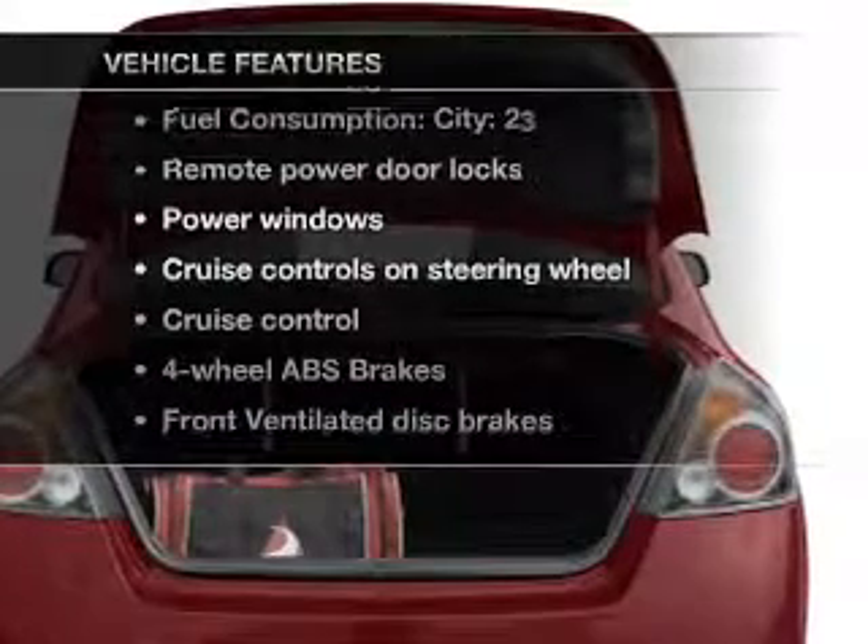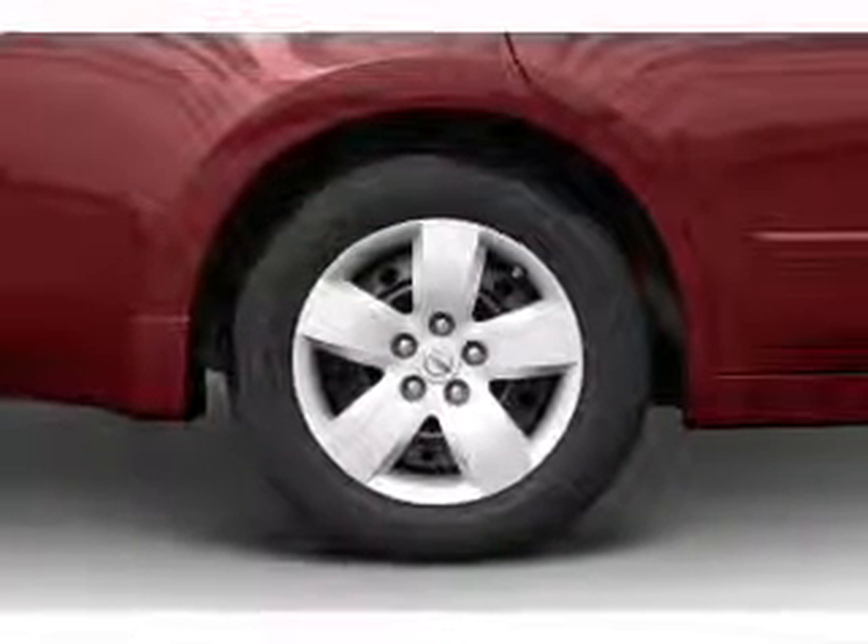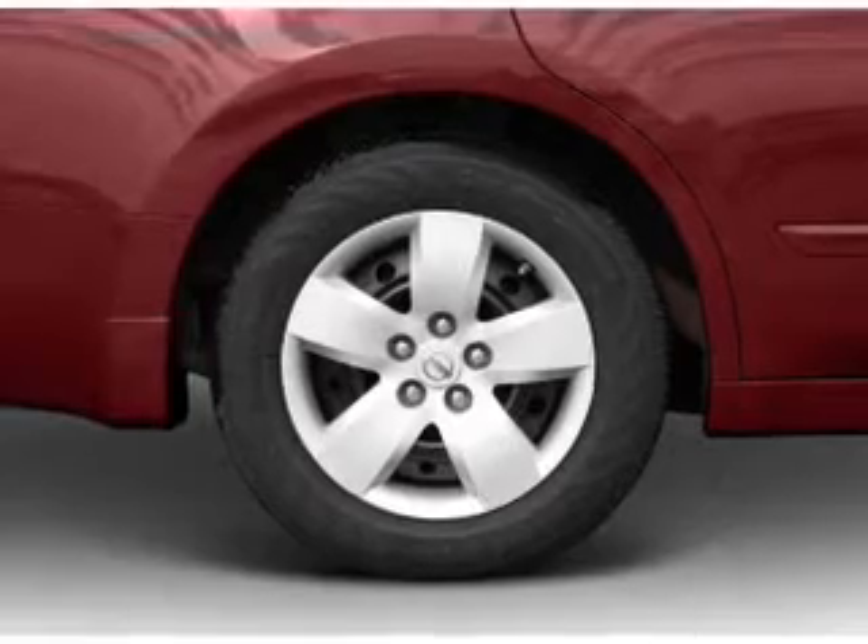Enjoy these notable features included in this vehicle: power door locks, power windows, power steering, and cruise control.